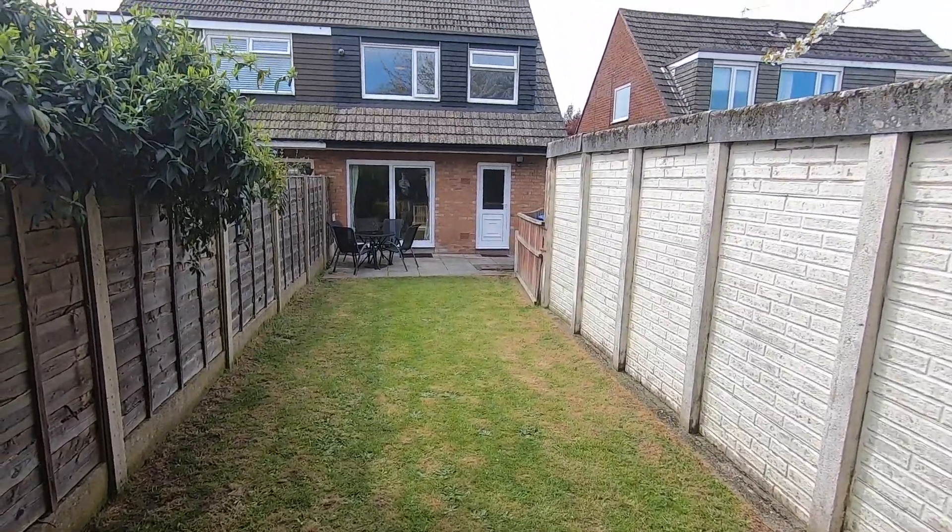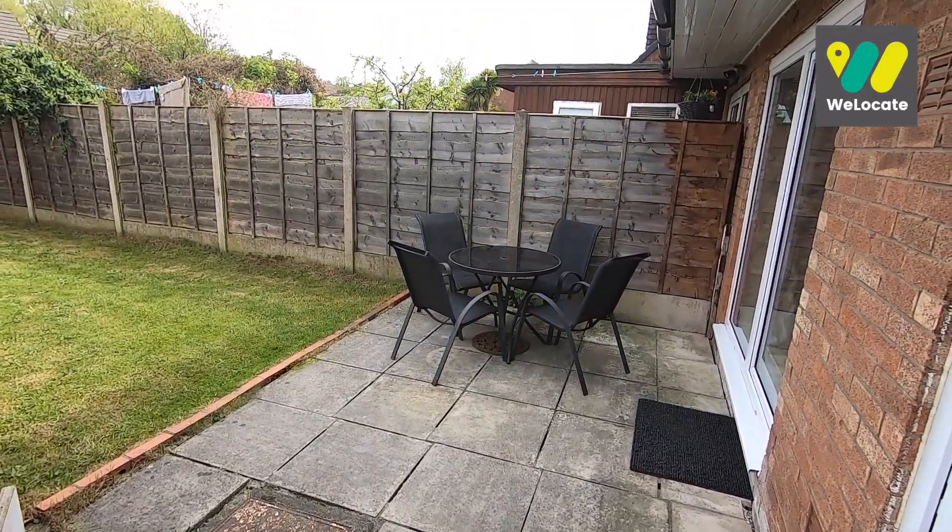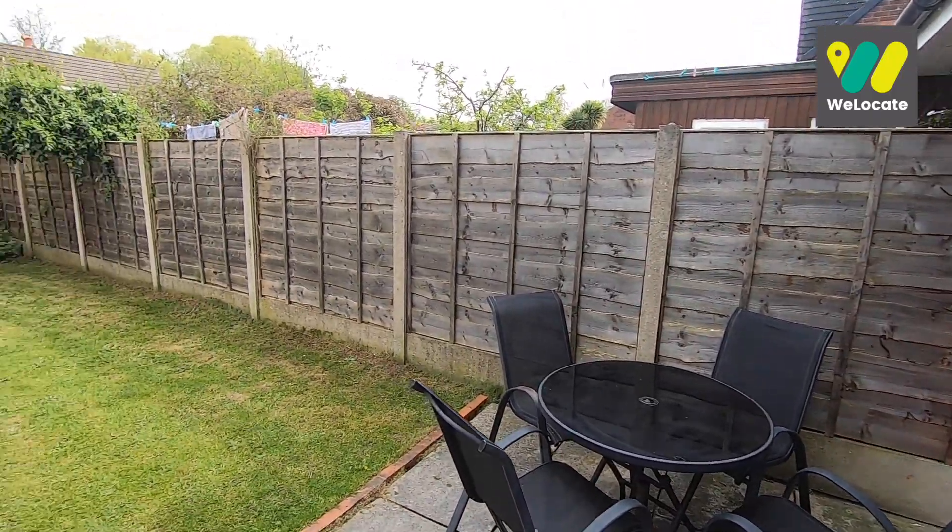So there we go — a lovely three-bed semi on a nice quiet cul-de-sac. I think it's going to be ideal for a young family, especially with it being on the doorstep of some great schools, all the shopping facilities you'd need, and some excellent transport links. If you like what you see and want to arrange your own private viewing, get in touch on the details that follow and we look forward to showing you around.